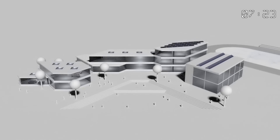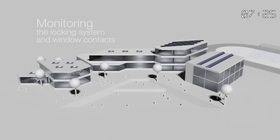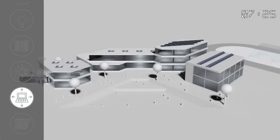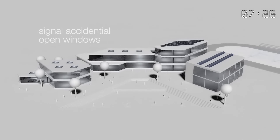The logic controller can also control and secure a building's entire locking system. Provided the necessary contacts have been fitted, even the fact that windows have been accidentally left open can be signaled.